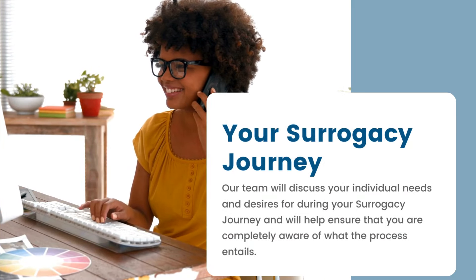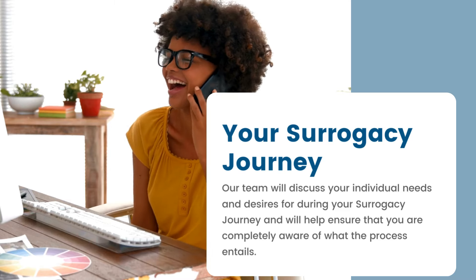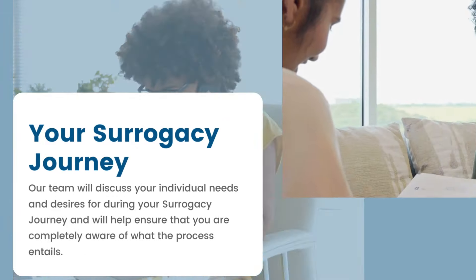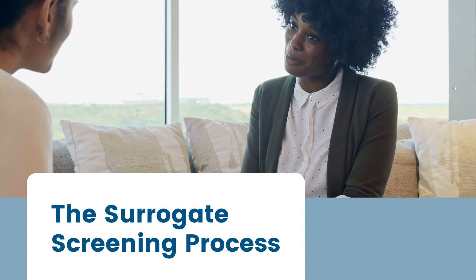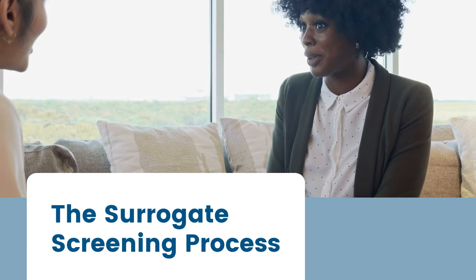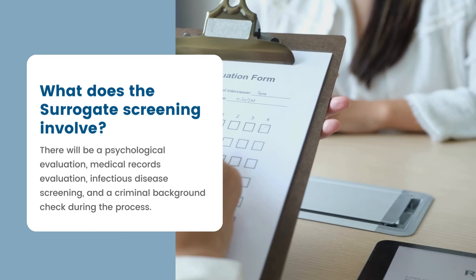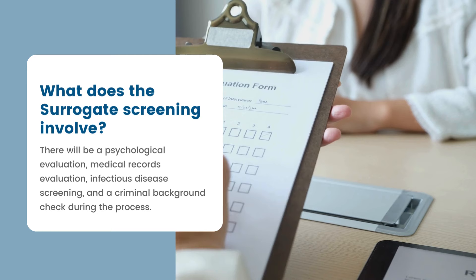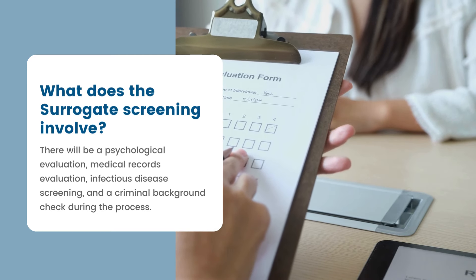Our team will discuss your individual needs and desires for your surrogacy journey and will help to ensure that you are completely aware of what the process entails. We will also work through our surrogate screening process with you to ensure that you are a healthy candidate and that being a surrogate is a good fit for you. There will also be a psychological evaluation, medical records evaluation, infectious disease screening, and criminal background check during the process.